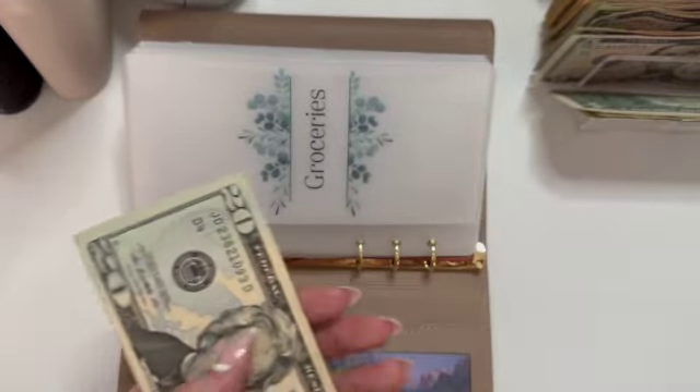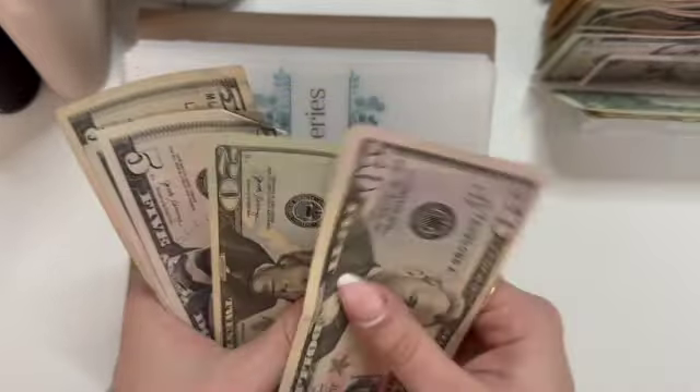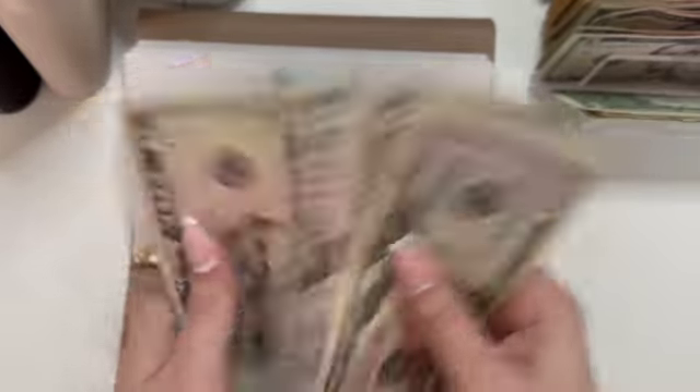Groceries is getting $50 as a $50 bill. Groceries now has $50, $70, $90... $105.